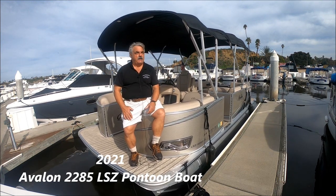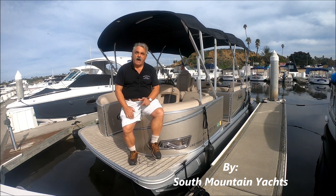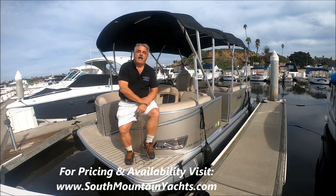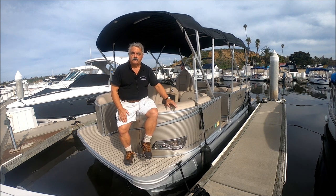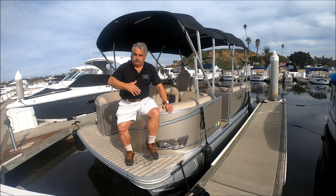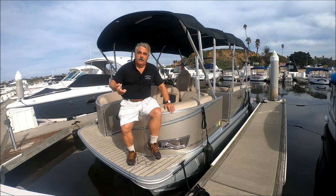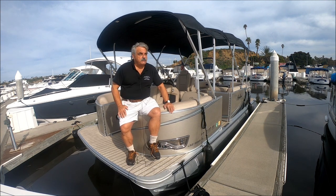Here we are, it's the middle of January and we're stuck inside in cold wet weather, dreaming of sunny summer days. My idea: let's get this 2021 22-foot Avalon pontoon boat here at South Mountain Yachts. She's loaded with features from docking lights to underwater lights, dual bimini, mooring cover, and is very well powered with the Yamaha 150 four-stroke. Let's plan ahead for the summer — get her today while she's available.